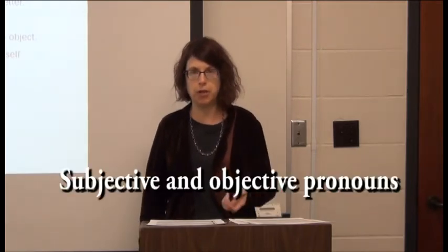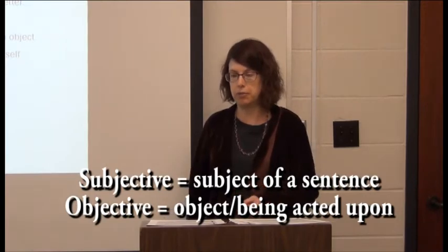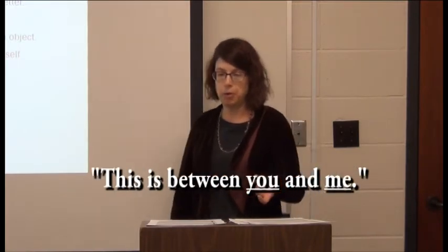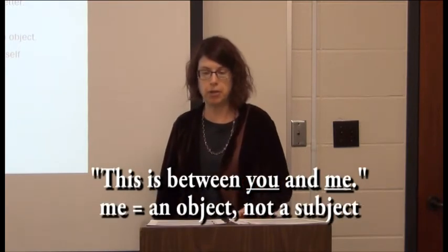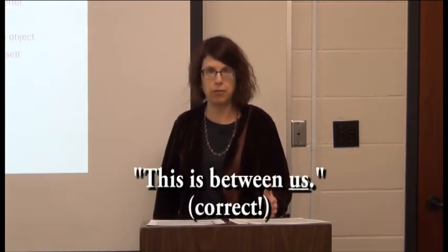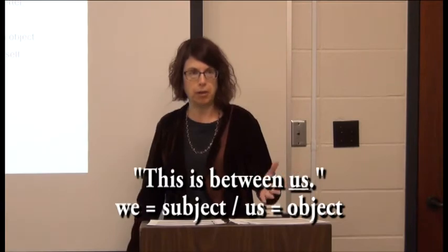What you need to remember is that there are subjective and objective pronouns. 'Subjective' means something is the subject of a sentence; 'objective' means it's the object or is being acted upon. One of the most common things I hear is 'this is between you and I.' It should actually be 'between you and me,' because 'I' is the subject and 'me' is an object. One way I help myself remember this is to substitute 'we' or 'us' — since 'us' is an object, it helps you remember it's 'between you and me,' not 'between you and I.'